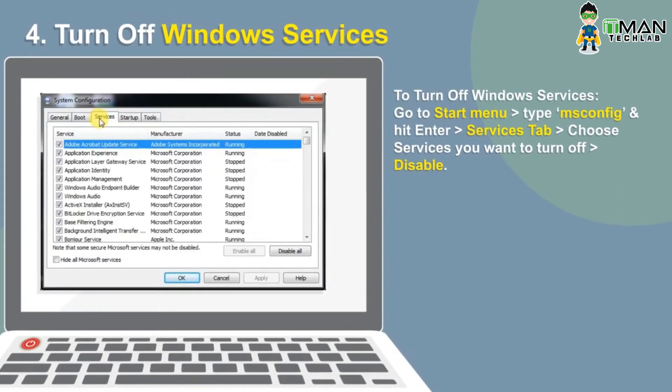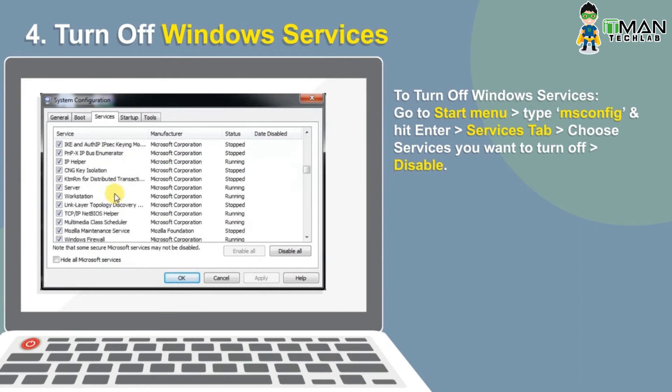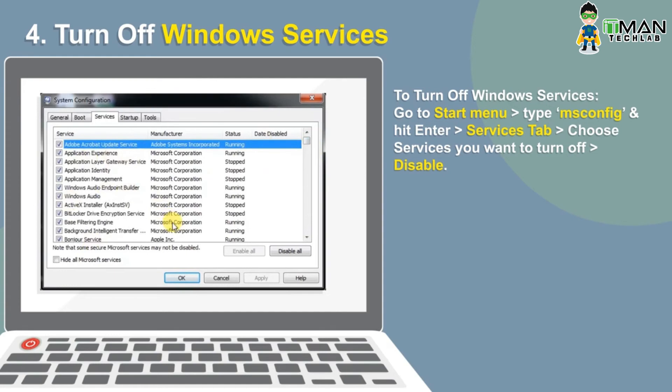Windows brings a number of useless features, and CPU resource-hogging services are enabled by default. To turn them off, go to the Start menu, type msconfig and hit Enter. In the new window, locate the Services tab, and beneath it choose those programs you want to disable.